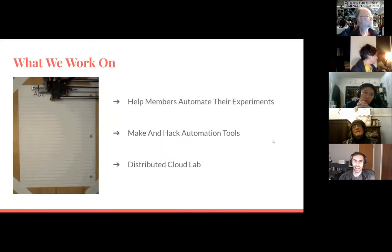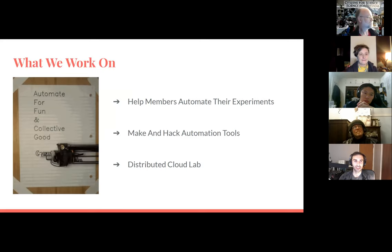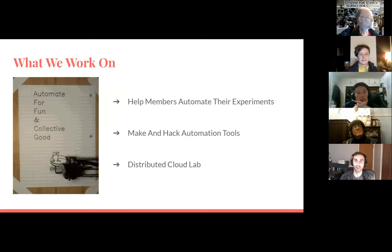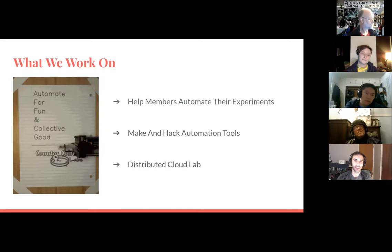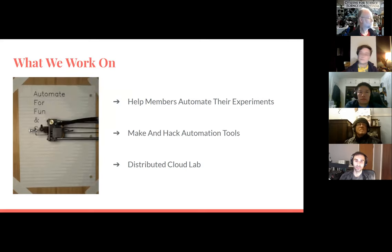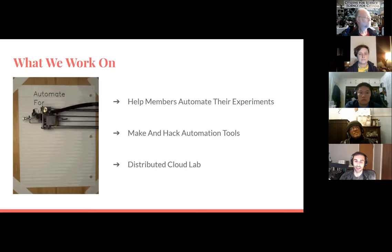What do we work on? It's really broad — there's no particular project except that we do anything where we automate for fun and the collective good. I broke this presentation into roughly three parts: how do we help members automate their experiments using the tools at CCL; how we make and hack automation tools — a lot of this is DIY; and finally, the distributed cloud lab idea I've been working on for more than a year.